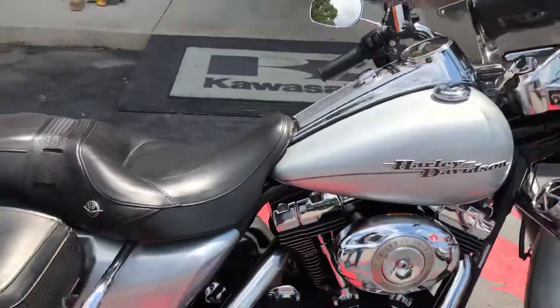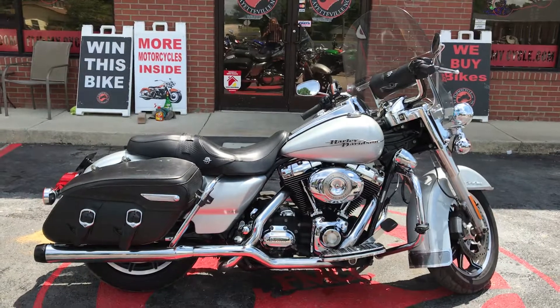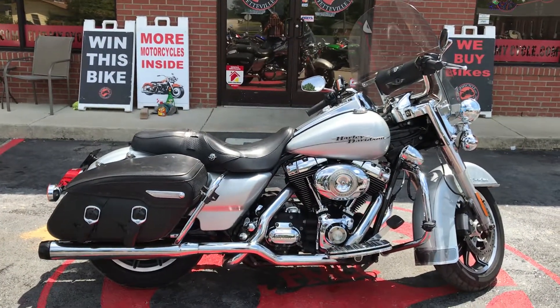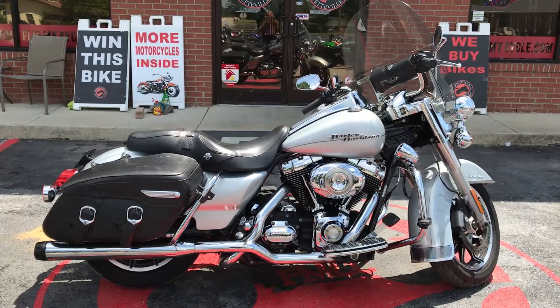So if you're looking for a Road King like this one, come on down and see us. Take it for a test ride. You can visit our website at www.flipmycycle.com to view close-up pictures, more information, and also get pre-approved for financing.